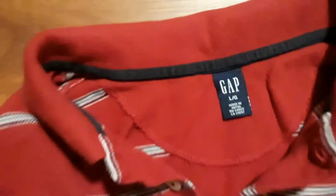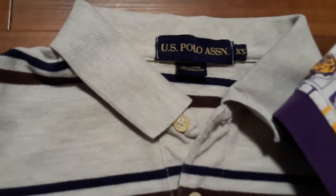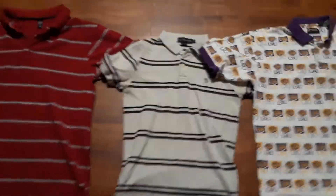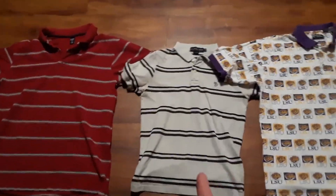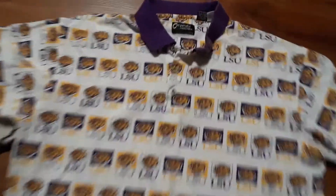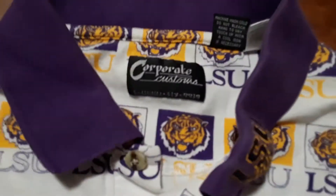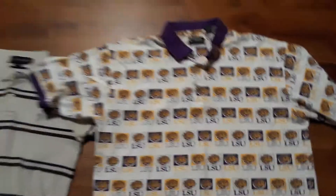Gap size large, pretty nice fit to it. This one would be fresh if it was a size medium. But yeah, this is our custom — let me know.